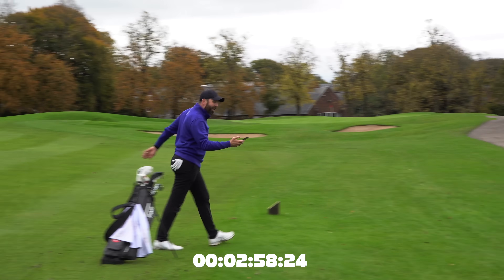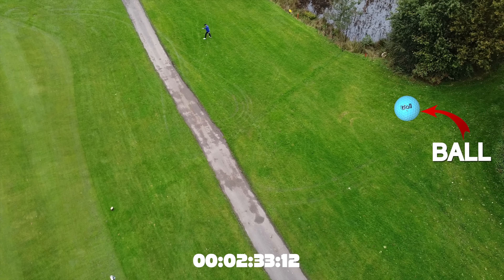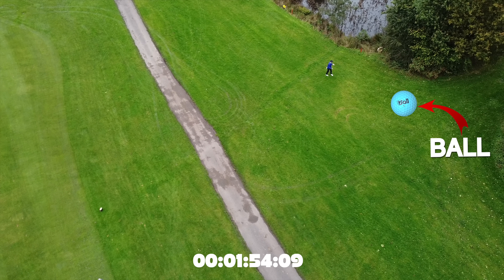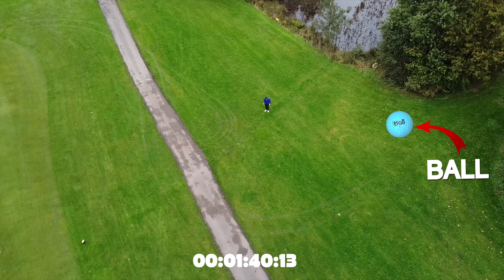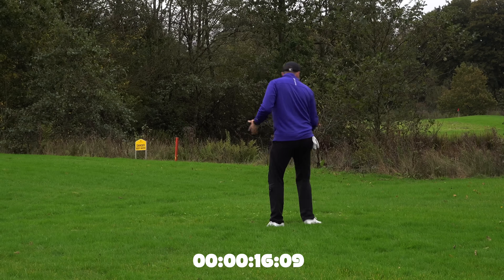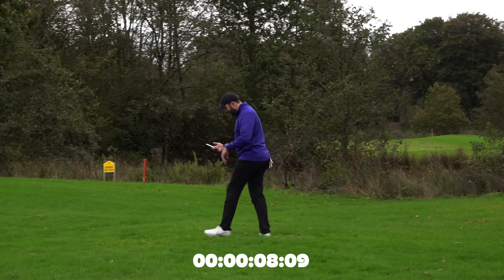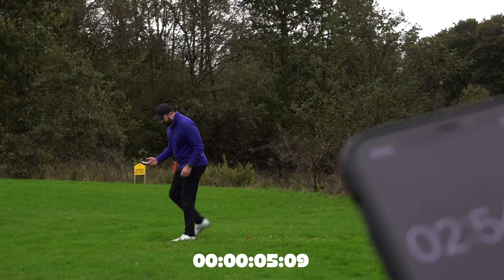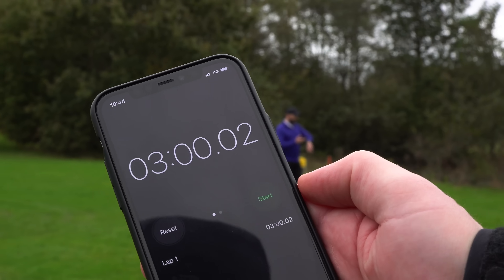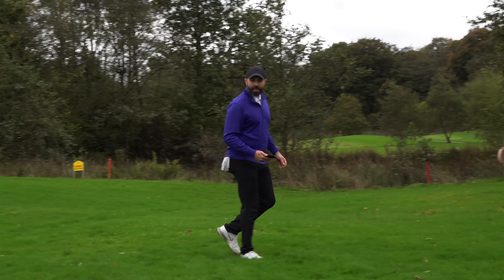Timer starting now. Going to try the right rough first. We are connected — 17 meters away apparently. In range, in range — it's here somewhere. Timer is done. I did not find it in the time frame. It was here somewhere but I couldn't locate it precisely enough in time.